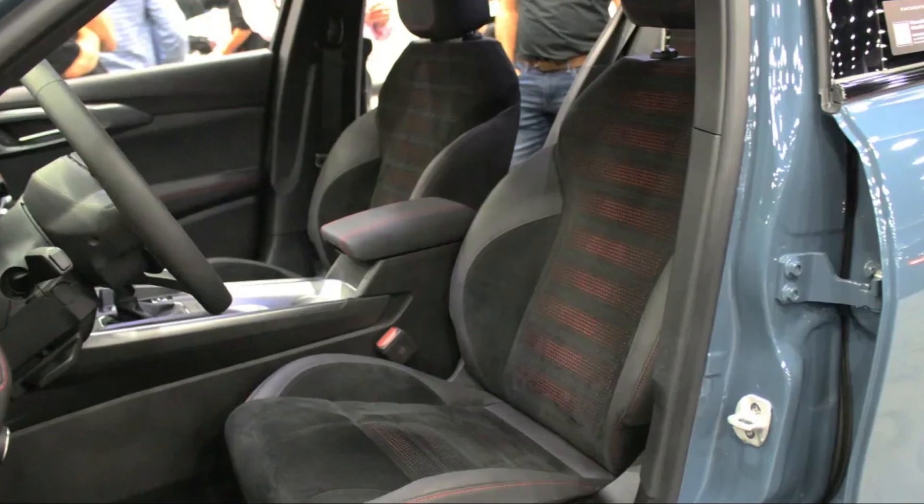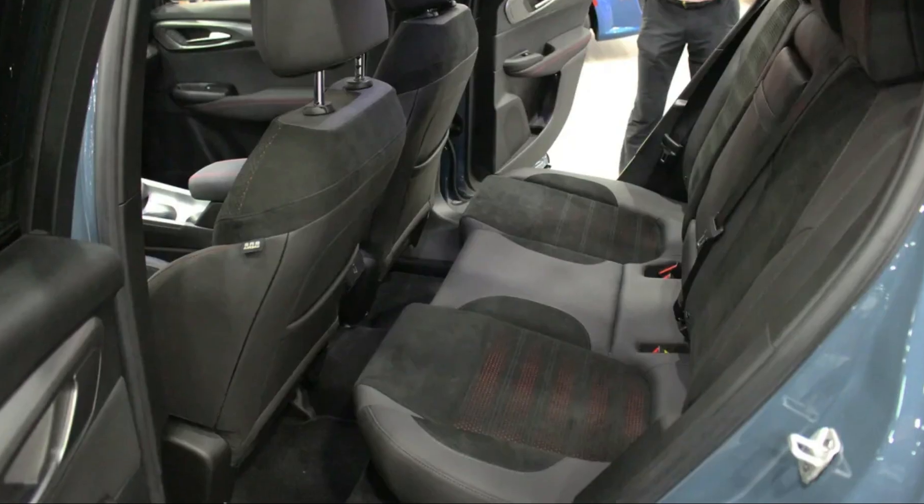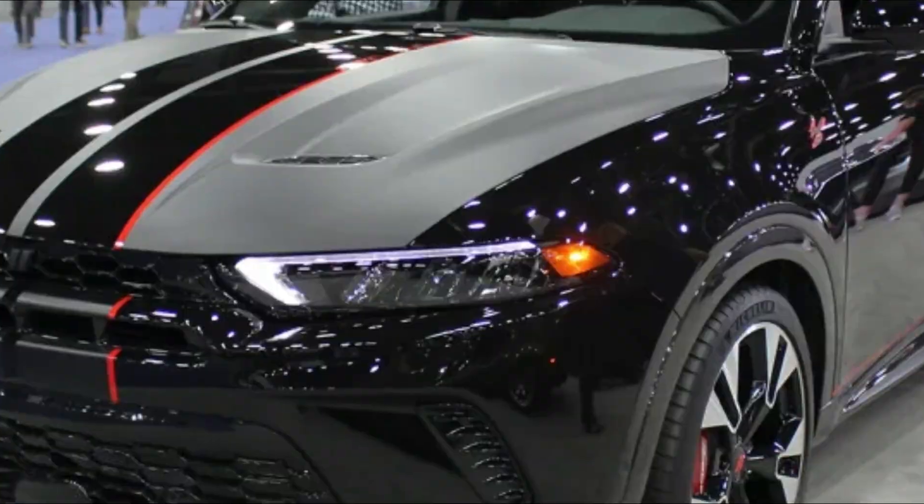There are seven colors available, with Cue Ball White and Eight Ball Black the only free options. The rest cost either $495 or $595. A compact spare runs another $350.